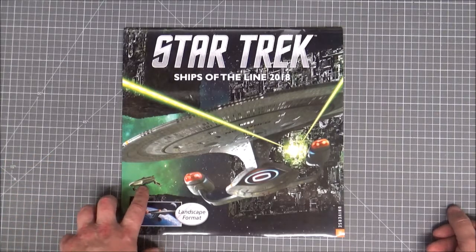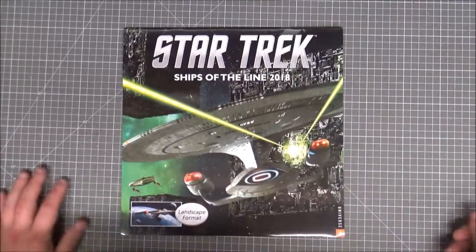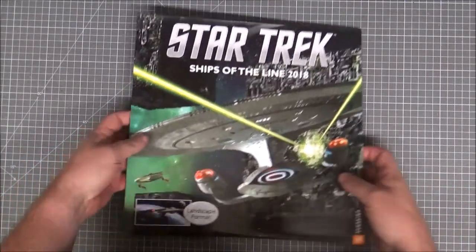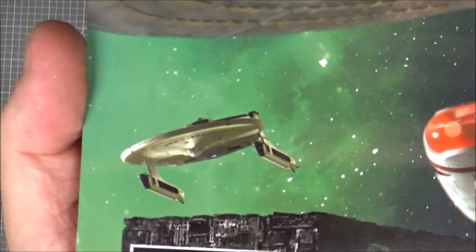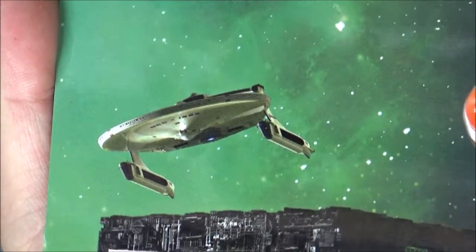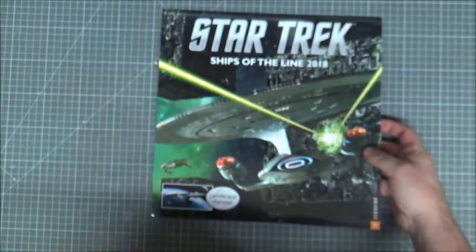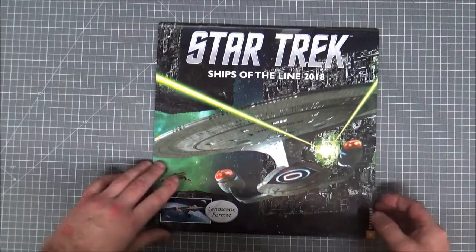On the cover it looks like an Akira-class - I'm not sure what type of ship that is, can't really tell too much. But it's escaping from the Borg Armada, they're all coming in to assimilate. I'll come closer so you can focus in on what the ship is - not sure, my eyes are absolutely shocking. But definitely here there's an Akira-class. This one's the proper landscape format, which is good.